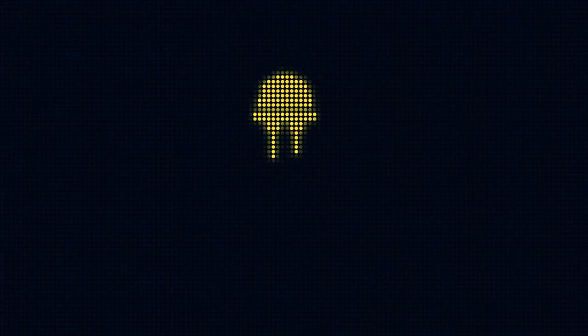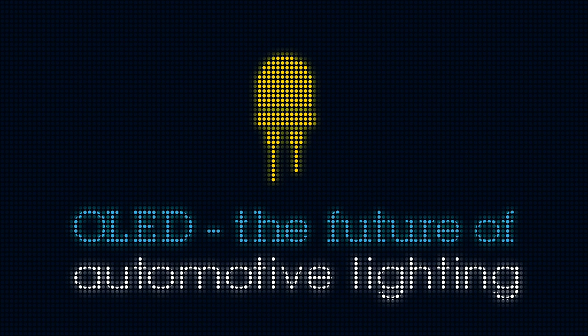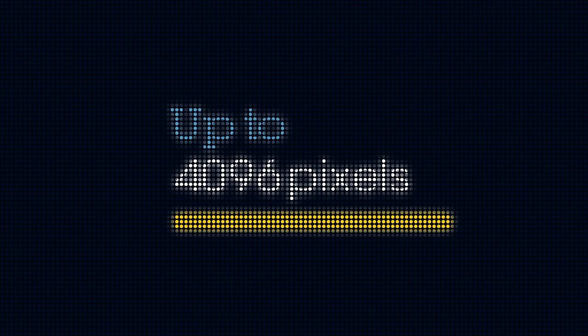One of the most innovative solutions we're developing at the moment is a driver for the new OLED lighting technology. Our all-in-one OLED driver solution is extremely compact, works up to 496 pixels, includes a CAN FD light bus, and all the software you need to get started.